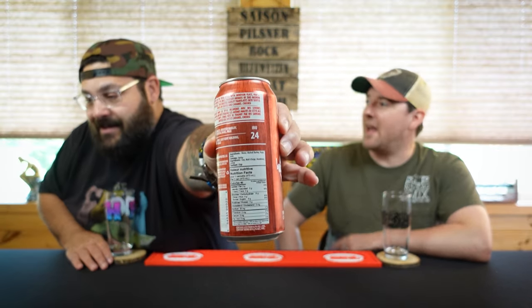It's got all the nutrition facts on there — that's always nice. Athletic was putting nutrition facts, I like it. The near beers are putting all the nutrition facts on there.